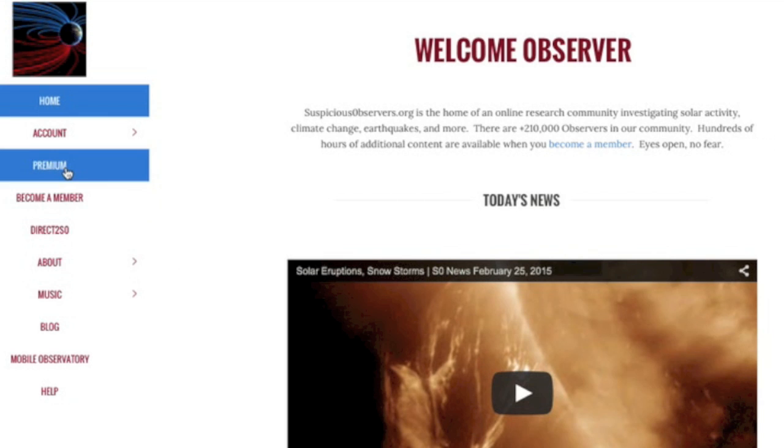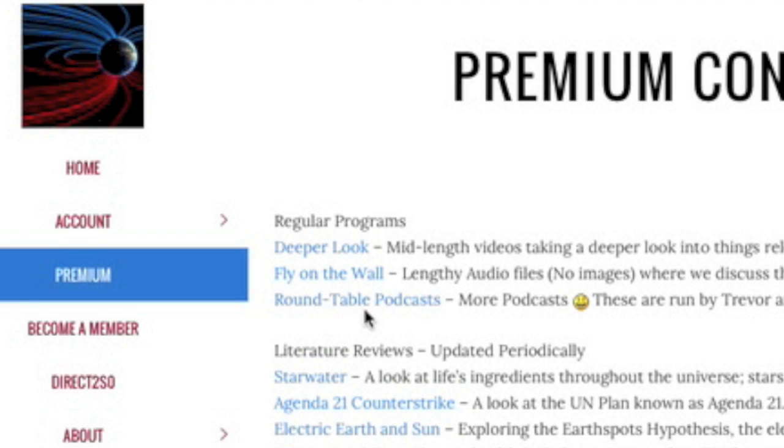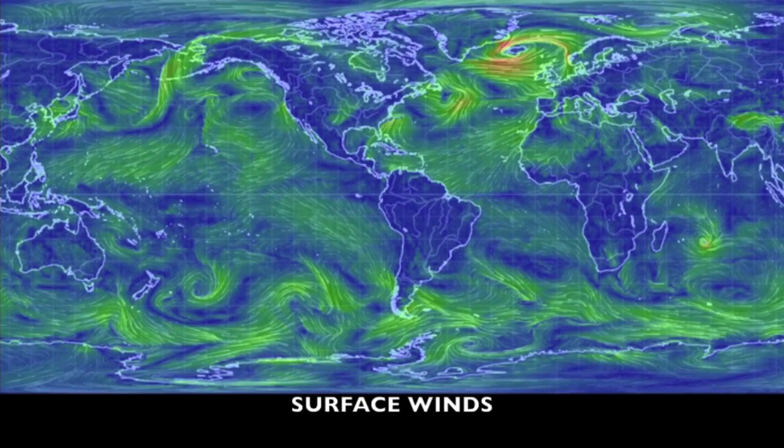Website members, if you're diligent, you've likely noticed the new section. Due to the popularity of 'Fly on the Wall' and 'Deeper Look,' we have decided to add some more similar content to the site for you guys. We're looking at about 150 hours of material on the site right now, with another 75 to 100 coming the rest of this year.